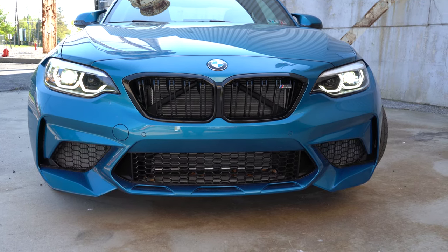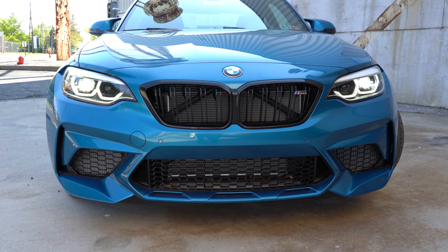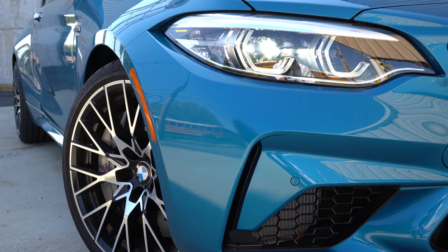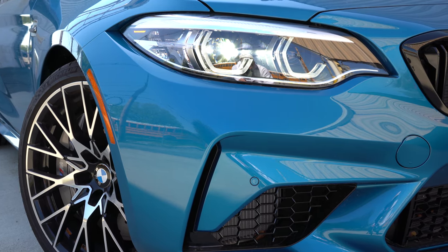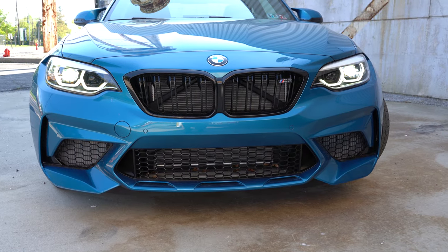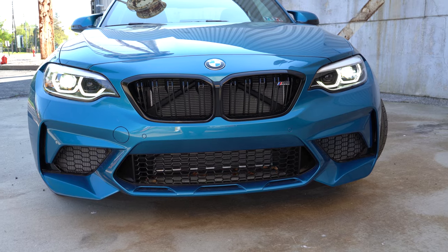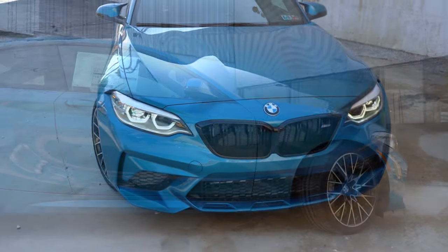The whole front end has been completely optimized for the best aerodynamics possible. Moving to the sides, LED headlights come standard with an automatic feature that turns them on at dusk, along with LED daytime running lights. There is also an optional adaptive full LED headlight system available with the Executive Package for $1,200 — we have that today. Those adaptive headlights swivel based on your steering angle around bends at night, better illuminating what's ahead.